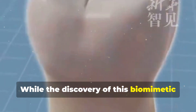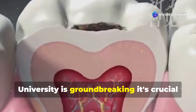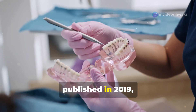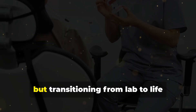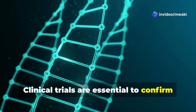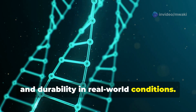While the discovery of this biomimetic enamel repair liquid by Zhejiang University is groundbreaking, it's crucial to understand that we're still in the early stages of this journey. The research, published in 2019, has shown remarkable results in controlled environments, but transitioning from lab to life involves significant steps. Clinical trials are essential to confirm the liquid's safety, efficacy, and durability in real-world conditions.